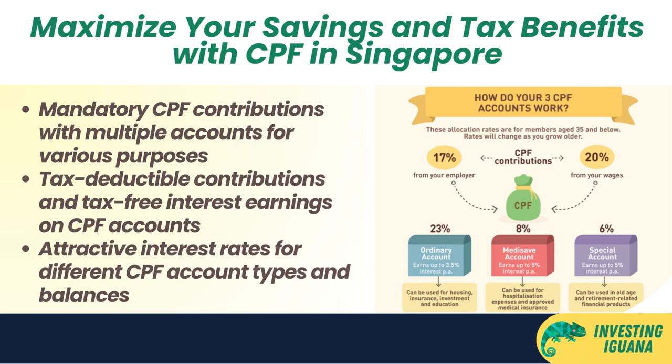Your CPF contributions are also tax deductible, and you don't have to pay any tax on the interest that you earn from your CPF accounts. The interest rates are quite attractive: 2.5% per year for the OA, 4% per year for the SA and MA, and an extra 1% per year for the first $60,000 of your combined CPF balances — and there are additional benefits if you are aged 55 and above.